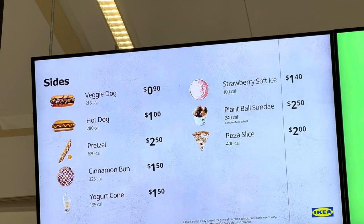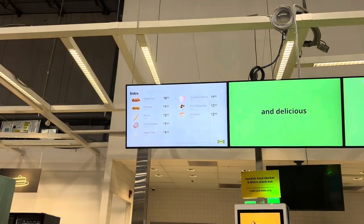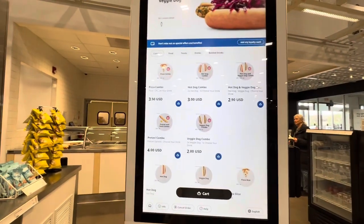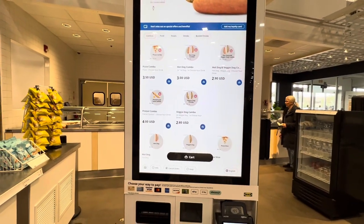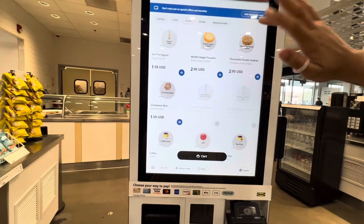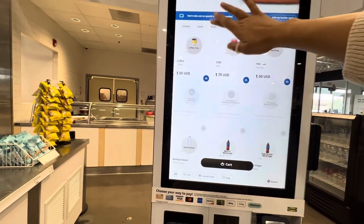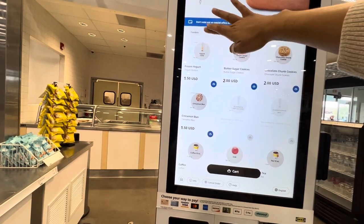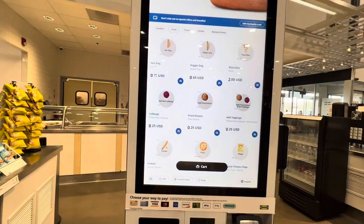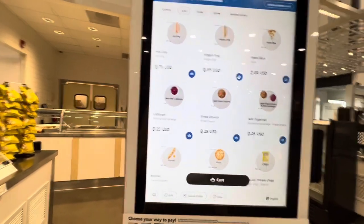As a bariatric patient, I can't really have any of this. We're going to have to take the L on something because I'm hungry. Veggie dogs? No. I want my belly to hurt — let's see. They have cookie butter for two dollars. Yogurt, coffee. I guess I'll do a hot dog — no, not even, my stomach is going to hurt. This all looks pretty sad, so we're going to take the L and just starve.